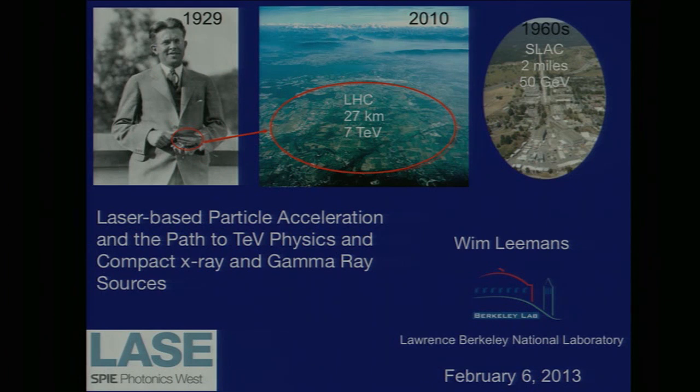Let me first thank the organizers for inviting me to give this talk on how lasers are impacting the development of accelerators. Over here you see an image of Ernest Lawrence, the founder of our lab at Berkeley Lab, holding a little cyclotron in his hand. In the matter of 80 years this cyclotron went from something you can hold in your hand to something that's 27 kilometers in circumference and can store energy up to about 300 megajoules.